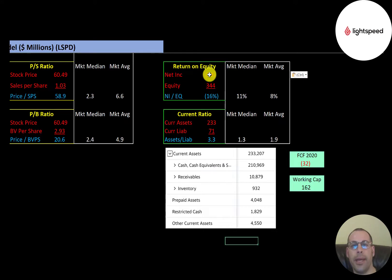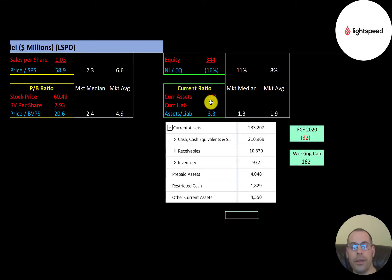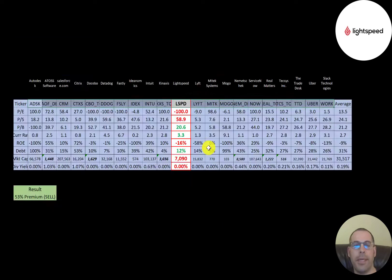ROE is net income over equity — negative because of negative net income. Current ratio is current assets over current liabilities; they can easily cover current liabilities and have $210 million of cash on the balance sheet. The company appears well-capitalized: even with negative free cash flow, they have $162 million of working capital, so they should be able to continue growing for the next few years.